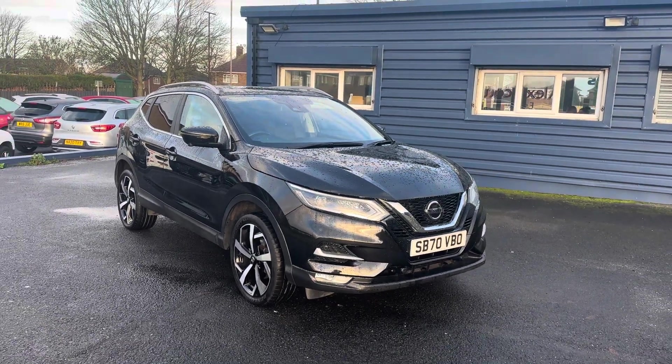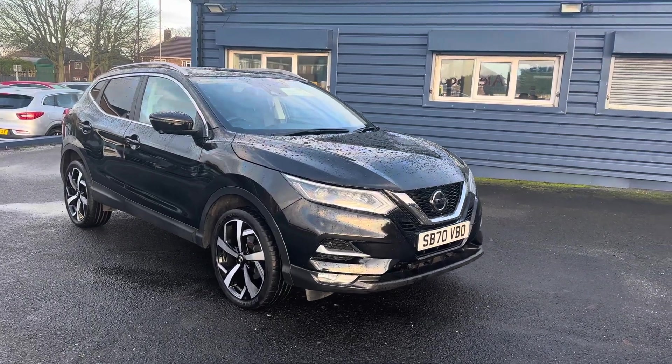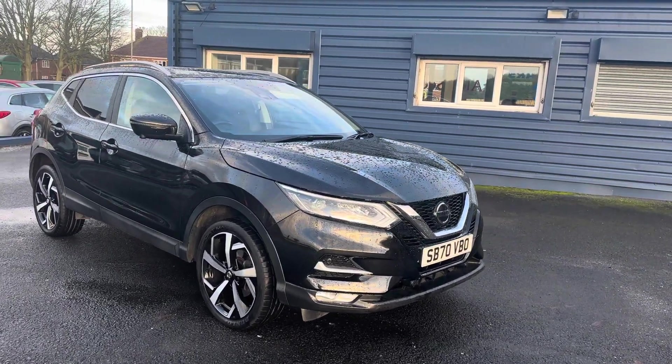Good morning and welcome to Alex Scott Cars in Guy Post in Choppington in Northumberland. We're pleased to offer for sale this lovely Nissan Qashqai 1.3 NMotion.